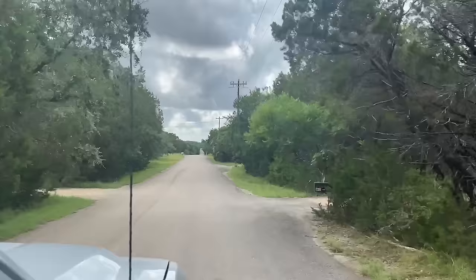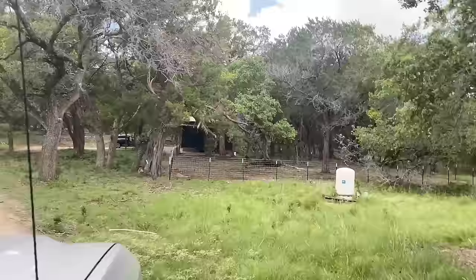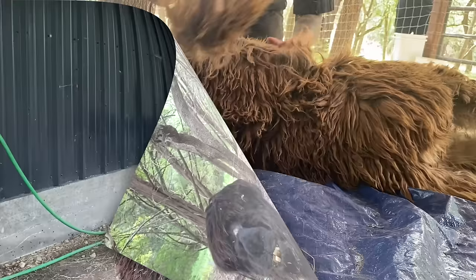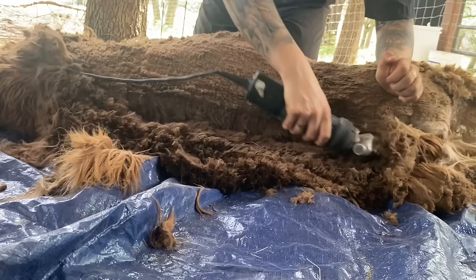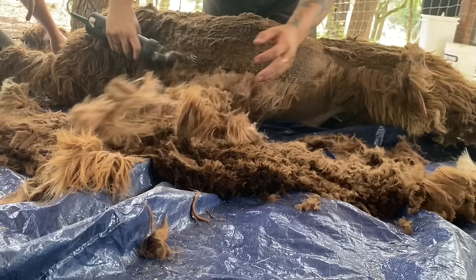We arrive at the second place of the day at 10:55. At this small Airbnb, we meet two brother alpacas for the first time, and honestly they don't seem very impressed. Both these boys are actually Suri alpacas. There are two different fiber types for alpacas: Suri and Huacaya. The Suris are the longer, straight-haired ones, while the Huacayas are the fluffier guys. Some believe Suris do not have to be shorn as often as Huacayas, but that is incorrect — it should be a yearly schedule for both.